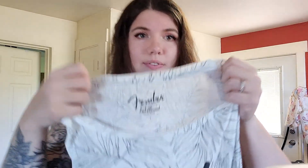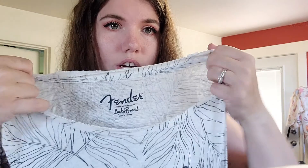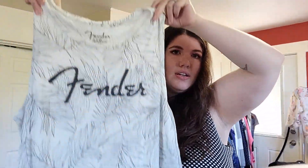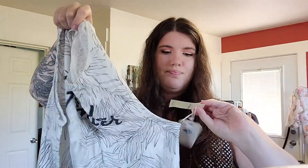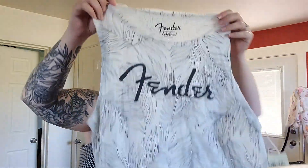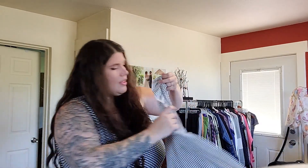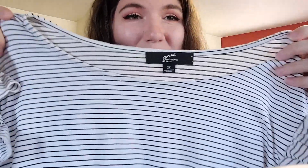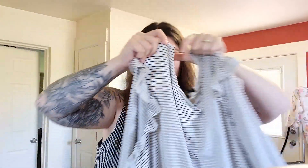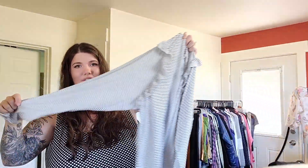This is a Fender for Lucky Brand tank, size large. Really cute. Tags are still on — it's 40 bucks retail, so hopefully I'll get $20. This is a pretty GNW size 2X — it's not a particularly fancy brand, but it's got this cute ruffle striped long sleeve top.